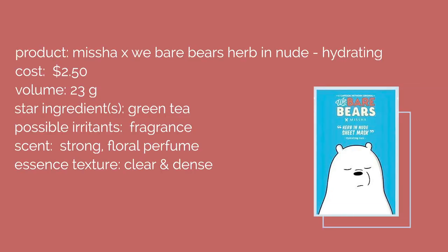So first off, I started with the Missha and We Bare Bears Urban Nude collaboration. I got it in the hydrating version with Ice Bear, and this retails for $2.50 and contains green tea to calm redness. The only reason why I got this was because of We Bare Bears — I'm a total fan.